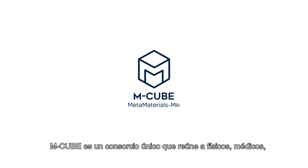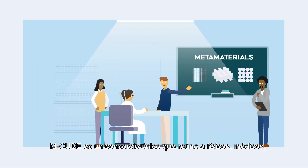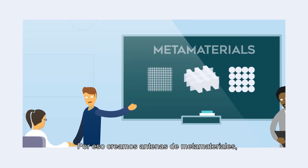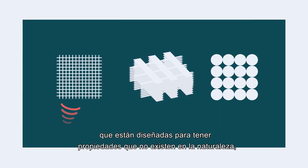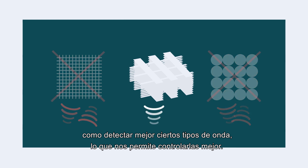Here's where we come in. M-Cube is a unique consortium gathering physicists, medical doctors and people from industry working closely together to improve MRI technology. For this, we make antennas from metamaterials, which are engineered to have properties that don't exist in nature, like being especially sensitive to certain types of waves, and allow us to have a tight control over them.